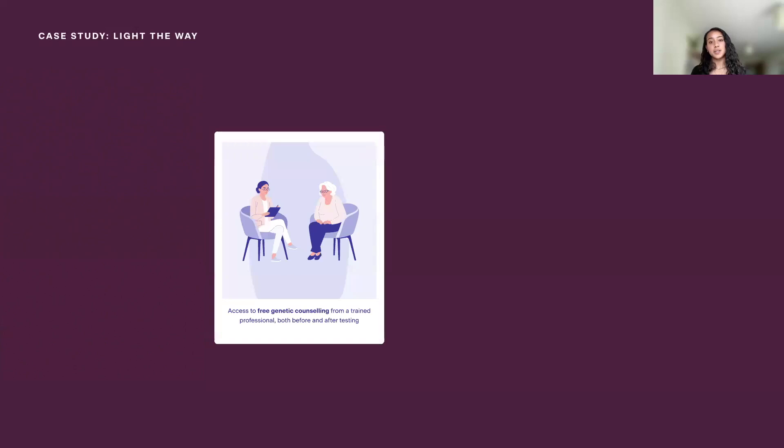A key tenet of Light the Way is access to qualified genetic counselors, free of cost. Finding access to genetic counseling can be really difficult — it can be intimidating and quite expensive — and so this is one of the key ways that the program aims to offer support to participants. Qualified genetic counselors are not only there to walk through the science and answer questions about symptoms that a participant may have, but they can also help with broader life things — for example, family planning in the case where you find out there is a family history of a disease, interest in upcoming opportunities, and for participants based in the United States, walking through what the implications on health insurance might be.